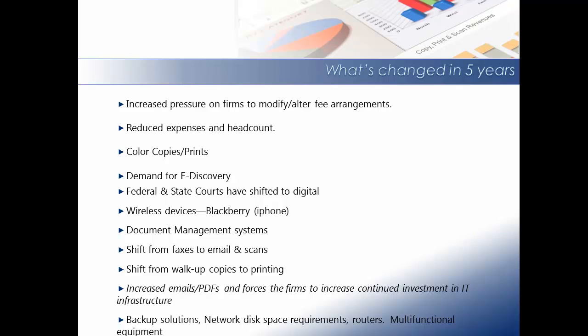Expense for wireless devices. Document management solutions. A shift from faxing to email and scanning. Shift from walk-up copies to printing.